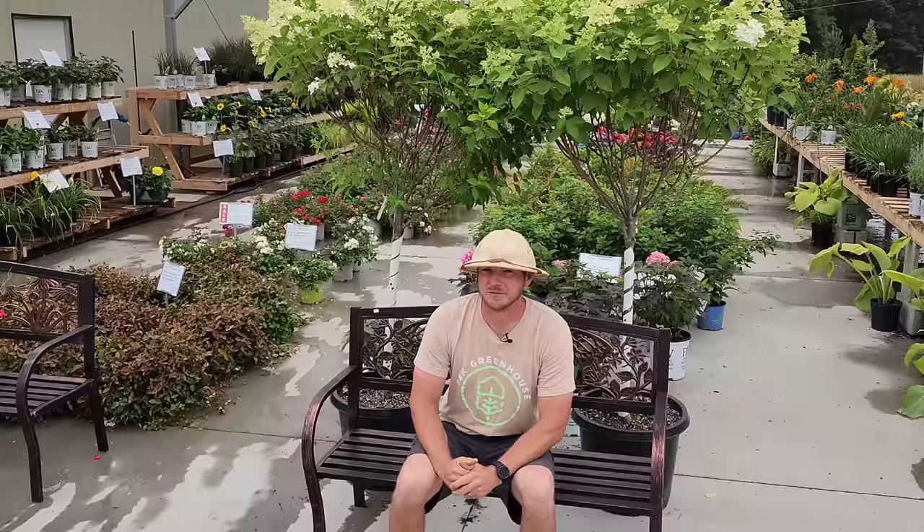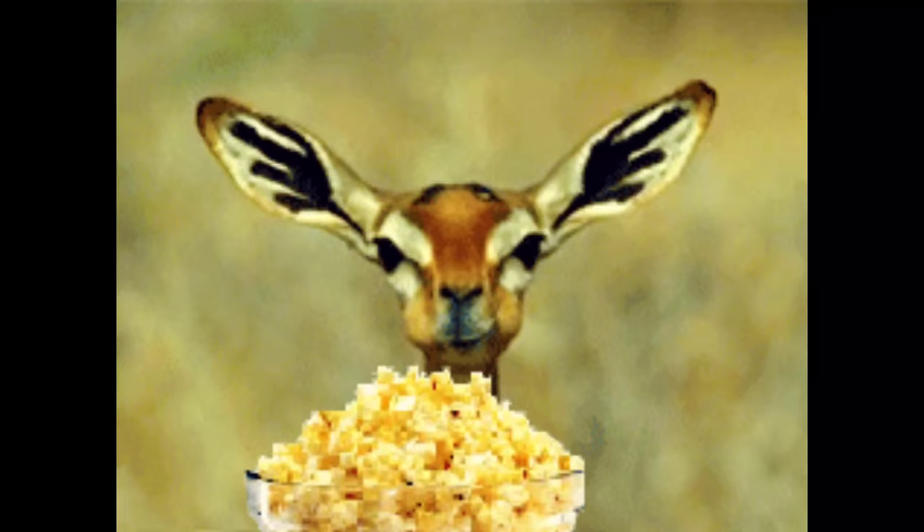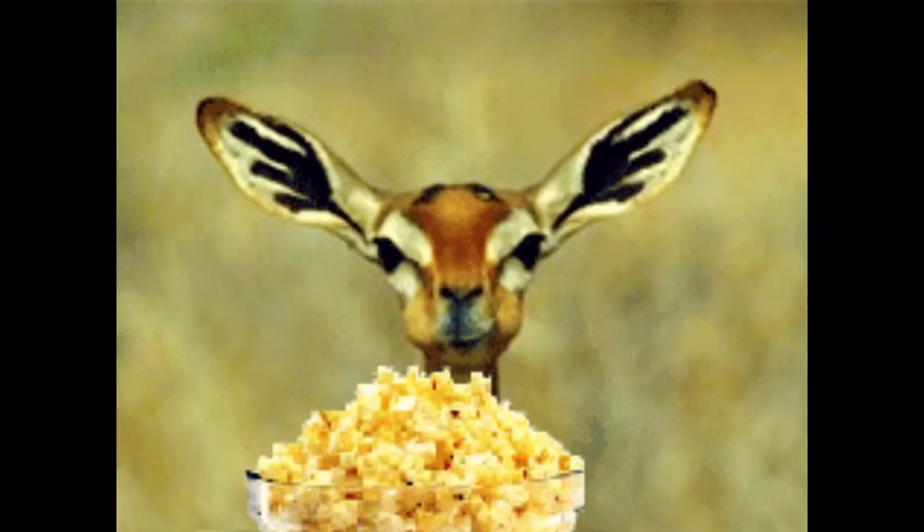Well there you go folks, there are my top seven perennials for deer resistance. I have to throw in a gentle disclaimer that deer resistant does not mean deer proof, so if the deer are hungry enough they still may munch on these perennials. If you're new to the channel please consider subscribing, and hit that notification bell so you get updated every time we release a new video. Until next time, become a plant person!